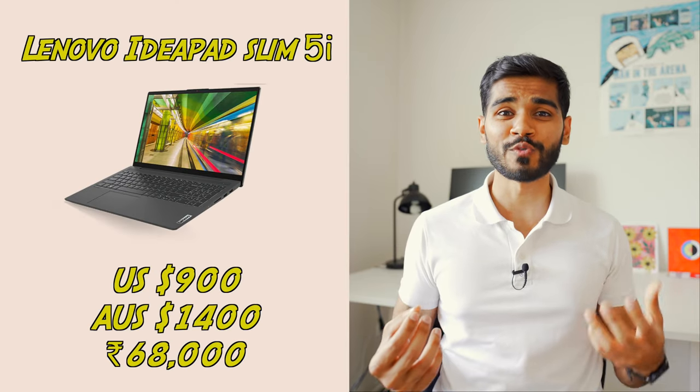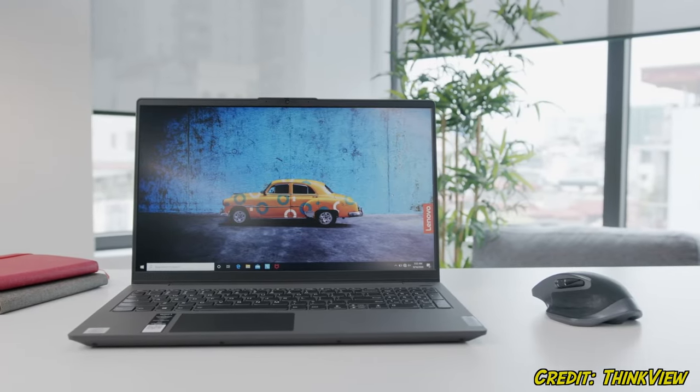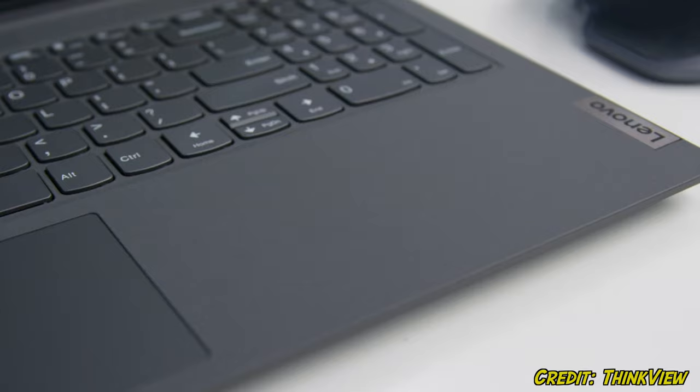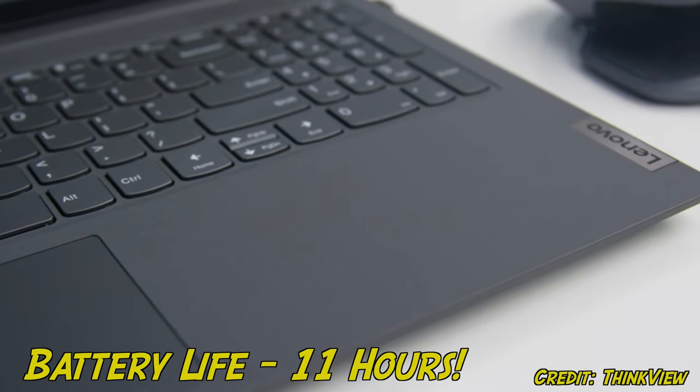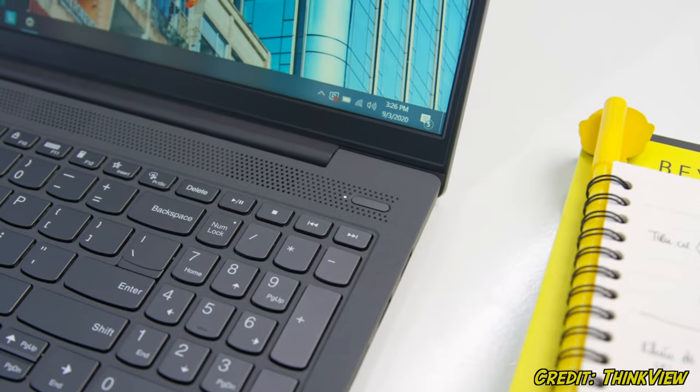The second laptop is the Lenovo IdeaPad 5i. This laptop has exactly the same specs as the Pavilion, but it has some additional features. It has a better battery life at 11 hours, and it features a fingerprint sensor which allows you to log into your computer faster. If you're lazy and hate typing in your password every time, you'll love this feature. Like the Pavilion, there's also a 15-inch version which is slightly more expensive.